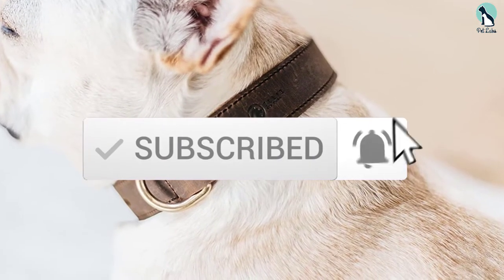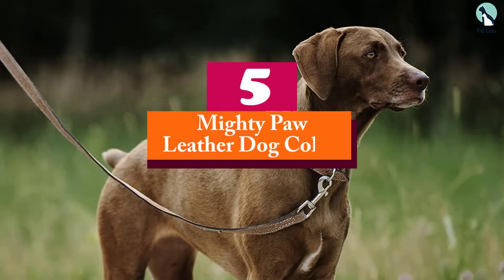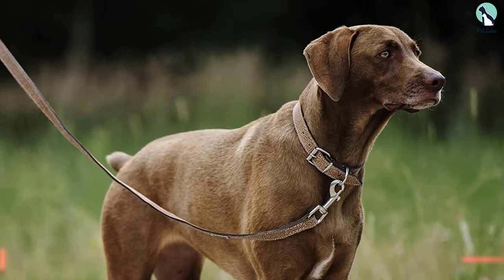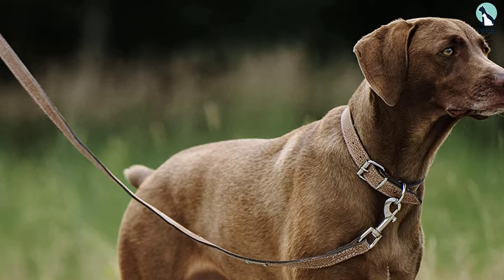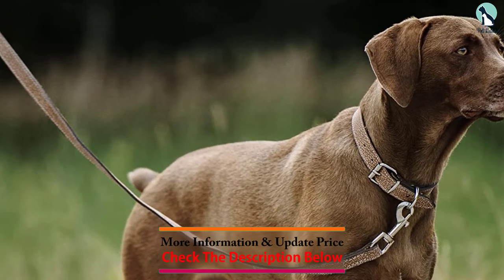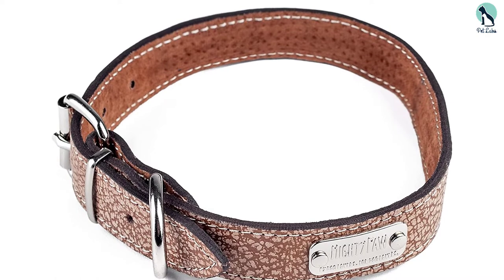Starting at number five, we have the Mighty Paw leather dog collar. This comfortable padded leather collar from Mighty Paw is designed for the active pup that regularly hikes and runs with its owner. It's lightweight, nicely designed, and durable. This leather dog collar can handle the elements and won't tear easily, thanks to its sturdy natural cowhide construction accented by premium quality alloy hardware.